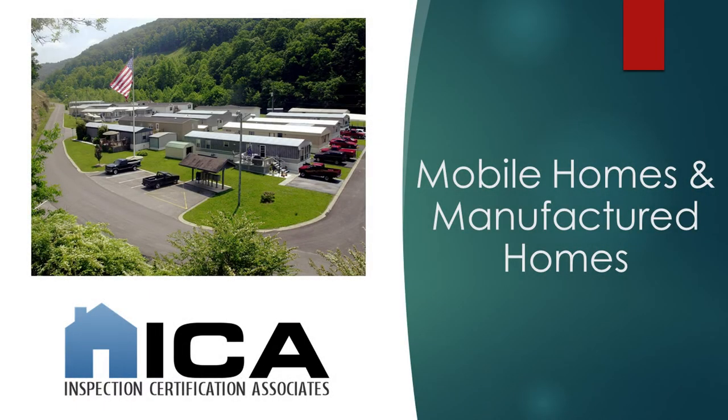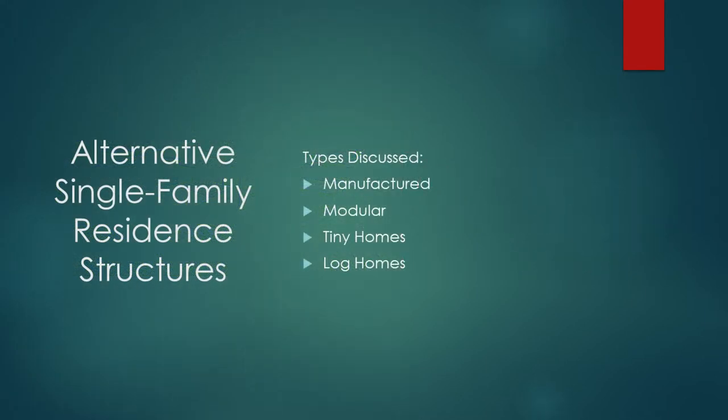Hi, this is Patrick Hardy with ICA and today we're going to be talking about alternative single-family residence structures. We're going to be talking about four different types: manufactured homes, modular homes, tiny homes, and log homes.